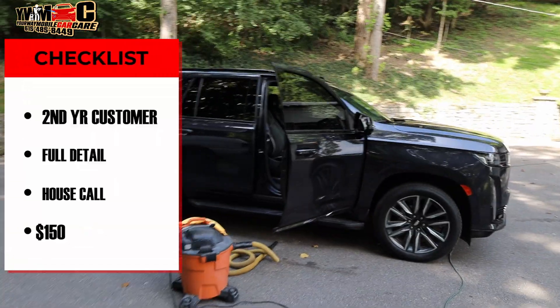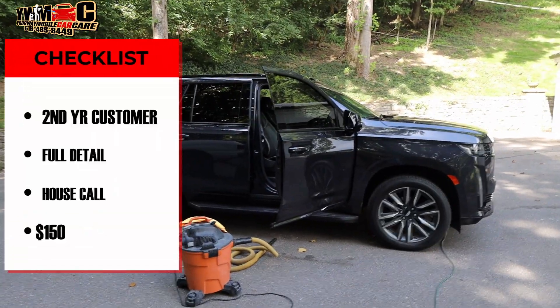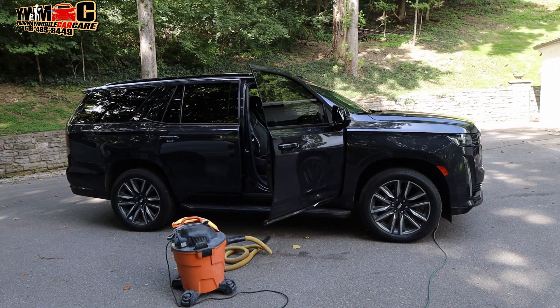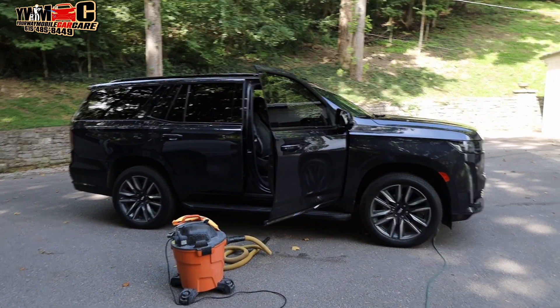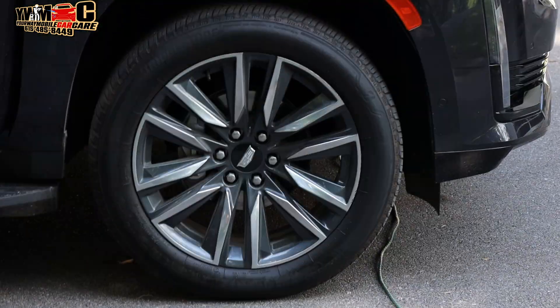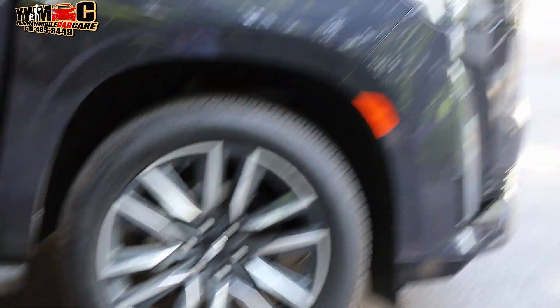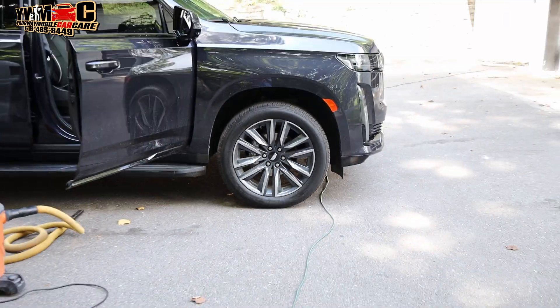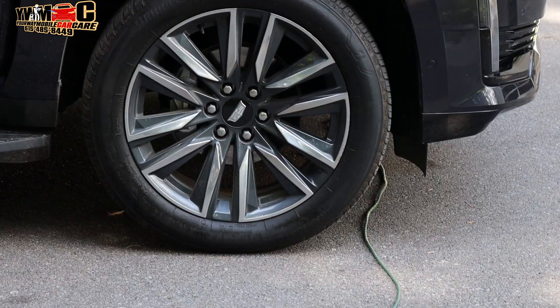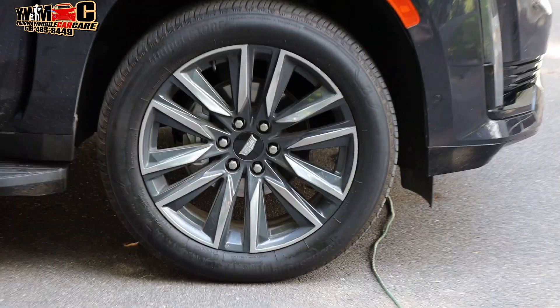Right now we're working on this Cadillac Escalade 600. I don't know what that 600 means — I need to look into that because it's very interesting. They just keep throwing these numbers on these vehicles. But a beautiful car. Most of these cars nowadays come with rims — it's no longer those plastic hubcaps. That's another reason it takes a little bit longer to do these cars, because of the rims — getting in there and all those little small areas you gotta get into and make sure they're cleaned thoroughly.